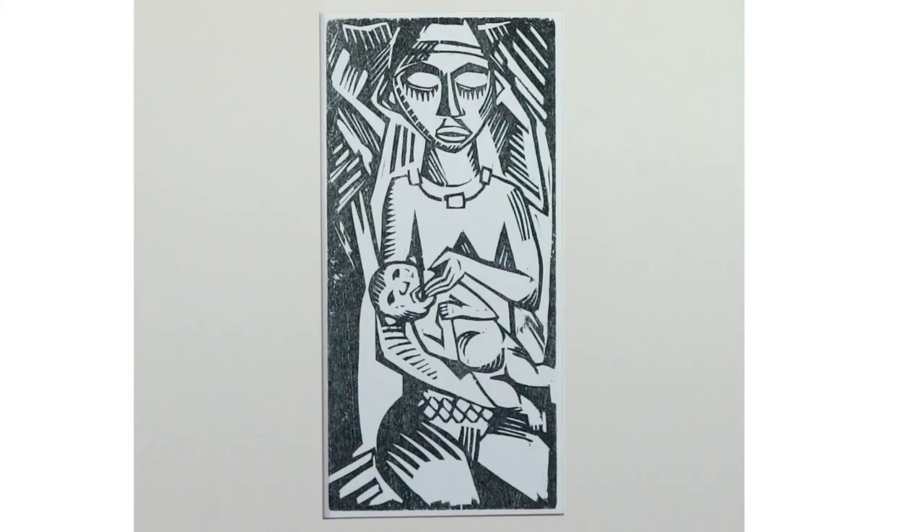Max Pechstein is one of the early members of the Brücke — the first German Expressionist group. This image I chose of a mother feeding her child because it shows the influence of African art on the early German Expressionists.